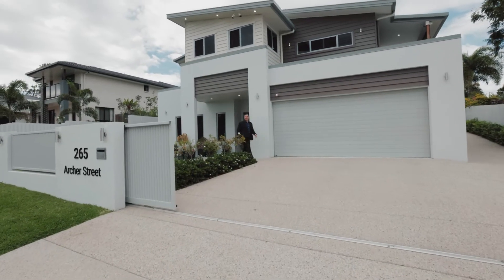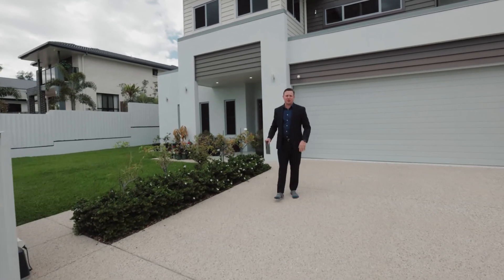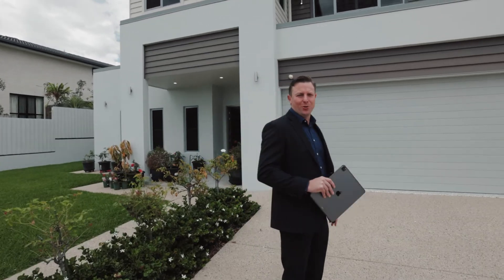Hi, I'm Todd Brandon from McGrath Estate Agents and thanks for showing an interest in 265 Archer Street, The Range. There's so many features in this wonderful home — come with me while I tell you about them all.